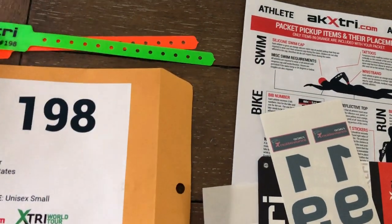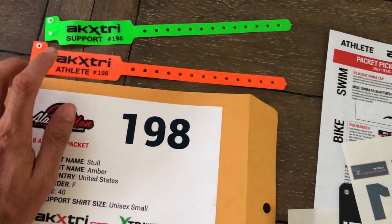Keep the wristbands on the next morning too, athletes, so we can add that extra verification when you get your finisher shirt.